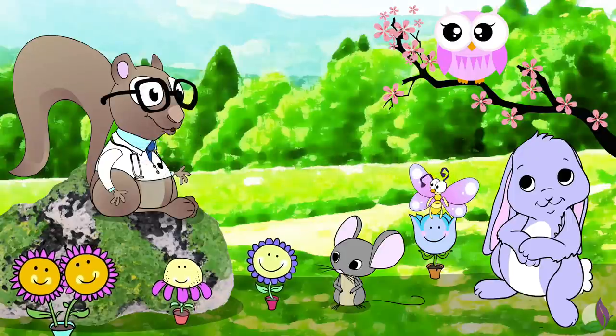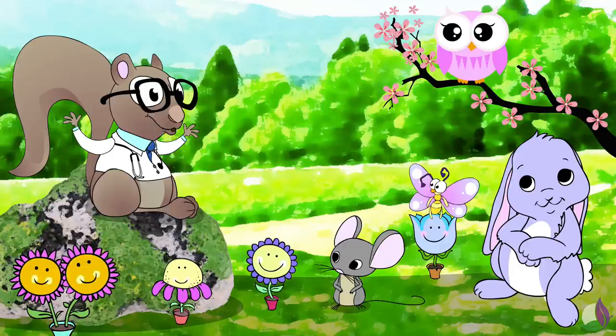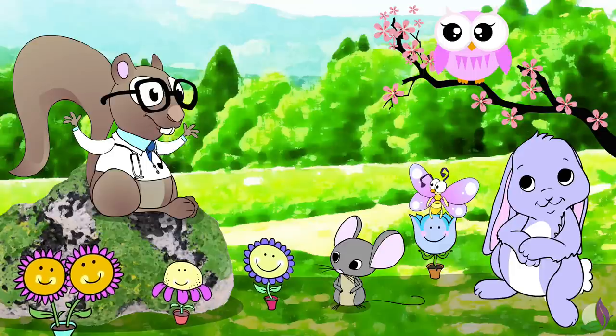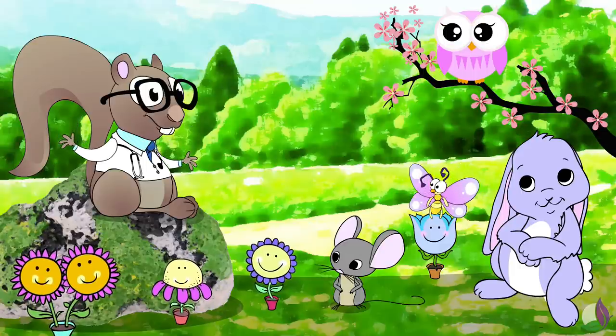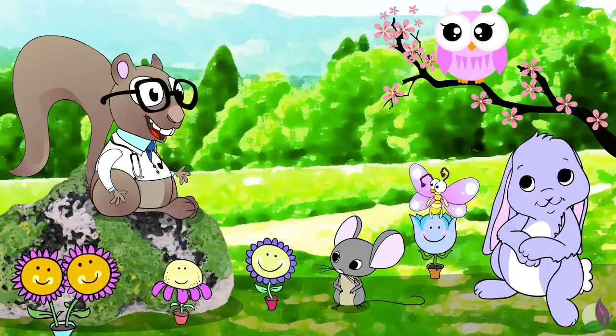Hello everybody! Today we are rhyming about bell peppers. Bell peppers are usually big and they have the shape of little bells — well, if you hold them upside down, that is.